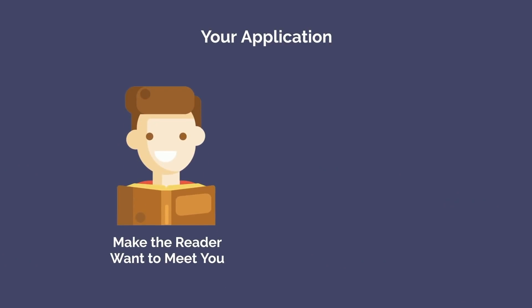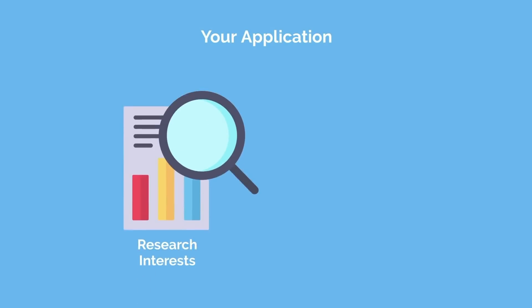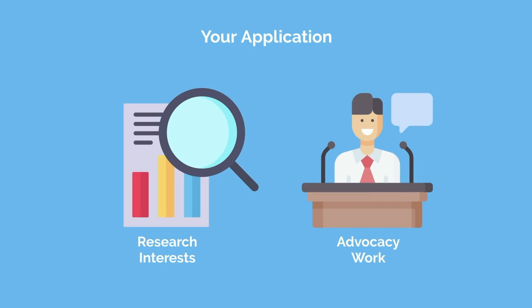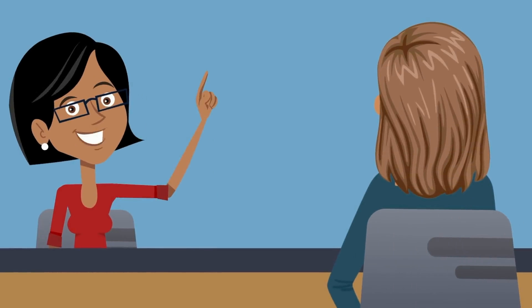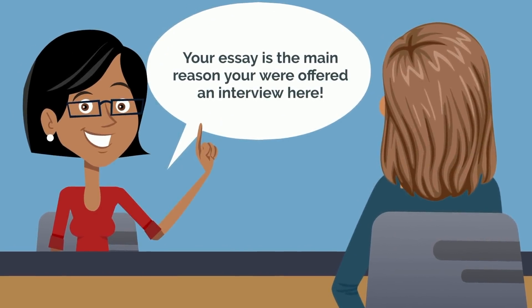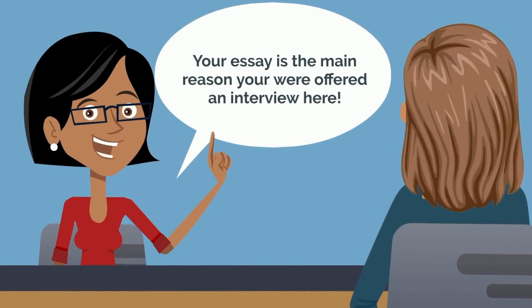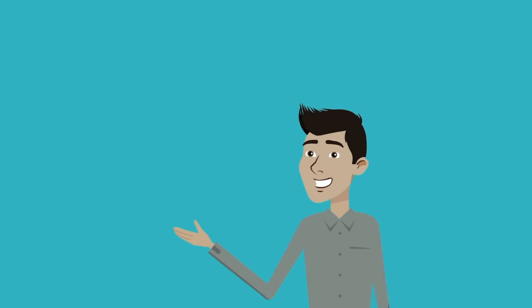Your application should make the reader want to meet you, while also highlighting the aspects of your application that would make you a great fit at their program. Depending on your experiences and the program's priorities, this can be anything from specific research interests to advocacy work. We have some example personal statements on the Med School Insiders website — one was so strong that the applicant was told their essay was the main reason they were offered an interview at MGH and a few other elite programs, despite having weaker USMLE scores and minimal research.